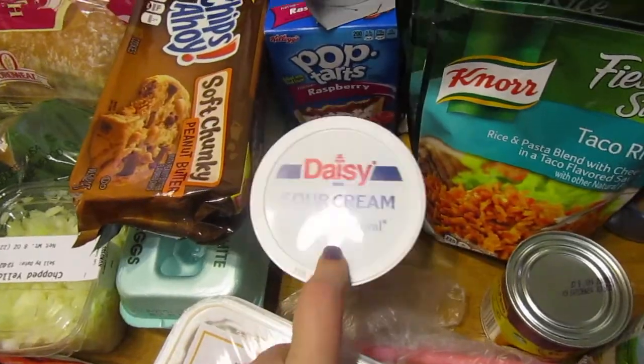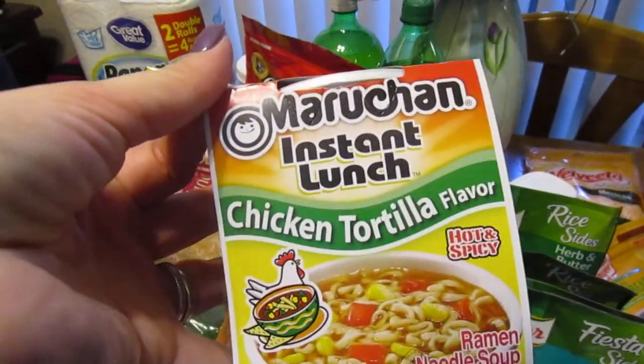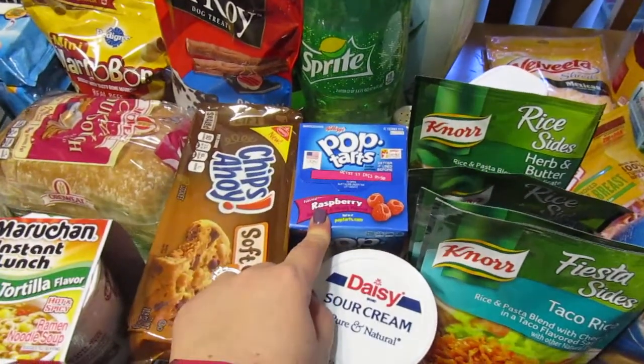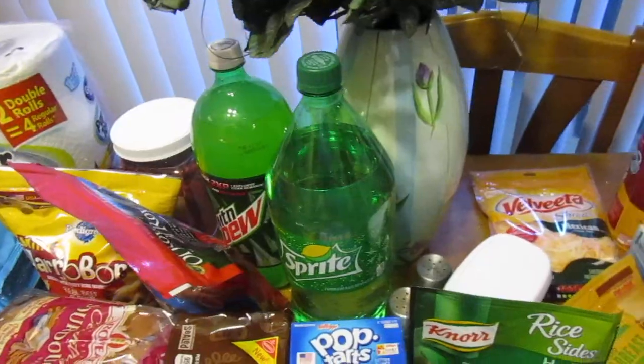Sour cream to make my corn casserole. This cup of noodles chicken tortilla — I thought my husband would like it. It's one of those quick things to just snack on one day. Raspberry Pop-Tarts are his favorite. I got a Sprite and a Mountain Dew for just drinks around the house.